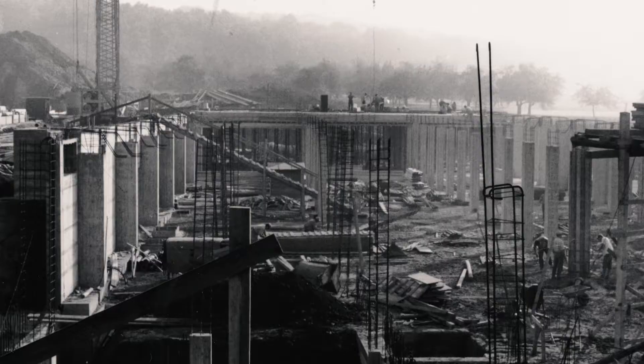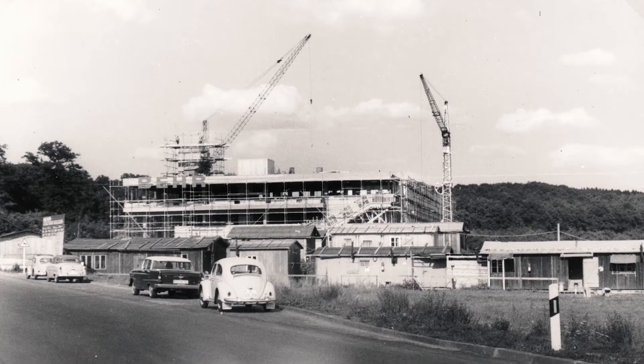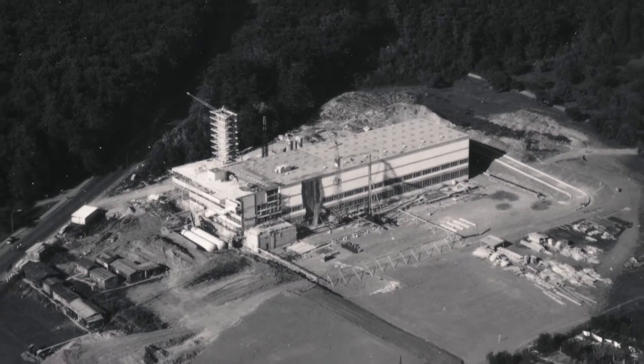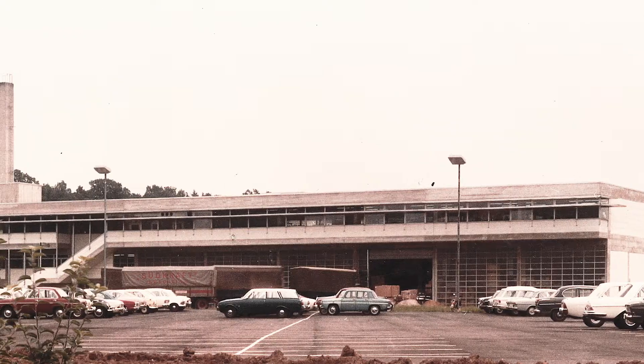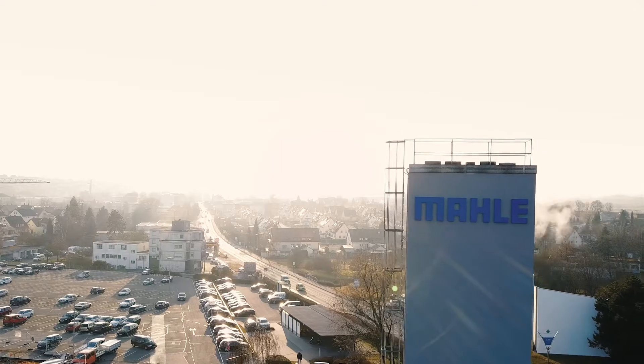Since the plant was founded more than 50 years ago, it's been repeatedly extended and redesigned, and new manufacturing processes have been introduced. The willingness to try new things and view change as an opportunity underpins the success of Mala's high-tech location near Stuttgart.